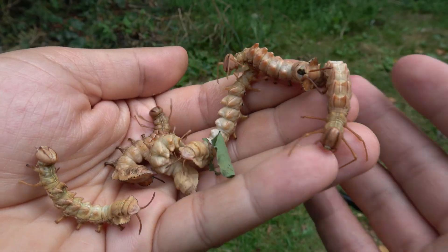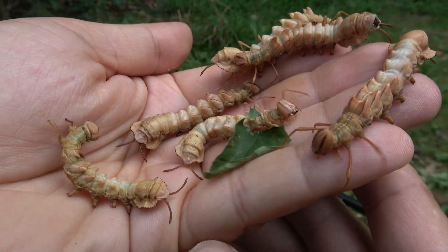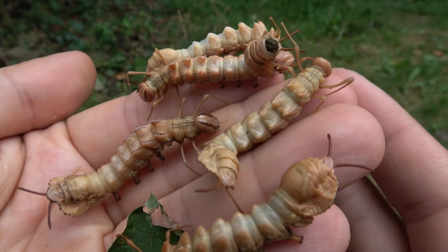I do have some caterpillars left — take a good look at them because this is probably the last time you'll see them in this video. Their legs are crazy.